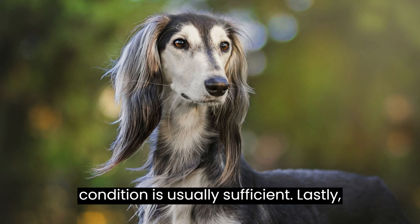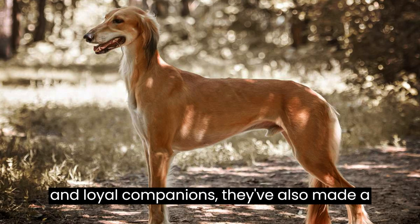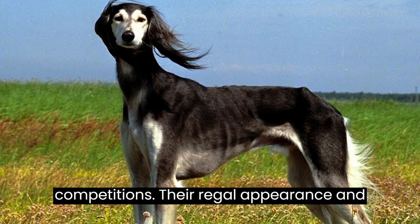Salukis are not just exceptional hunters and loyal companions — they've also made a mark in the world of dog shows and competitions. Their regal appearance and graceful movement often win the hearts of judges and spectators alike.